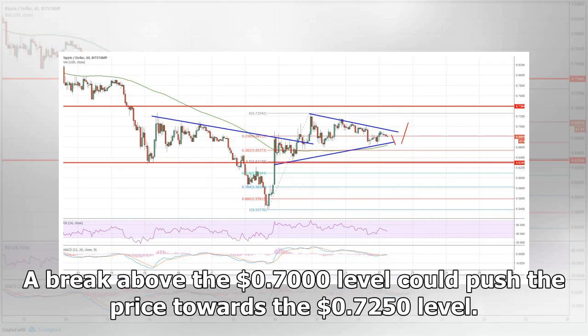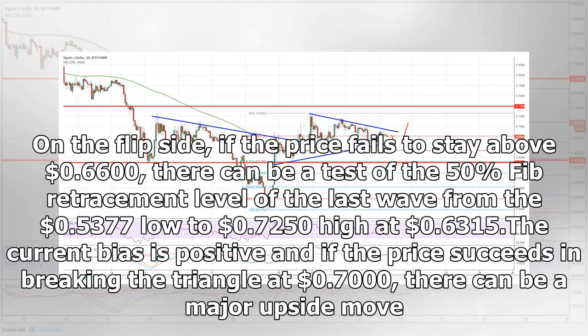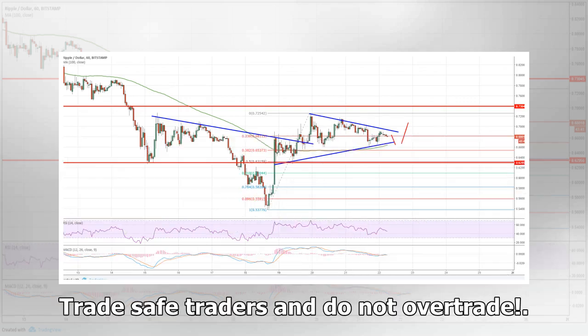A break above the $0.7000 level could push the price towards the $0.7250 level. On the flip side, if the price fails to stay above $0.6600, there can be a test of the 50% FIB retracement level of the last wave from the $0.5377 low to $0.7250 high at $0.6315. The current bias is positive, and if the price succeeds in breaking the triangle at $0.7000, there can be a major upside move.